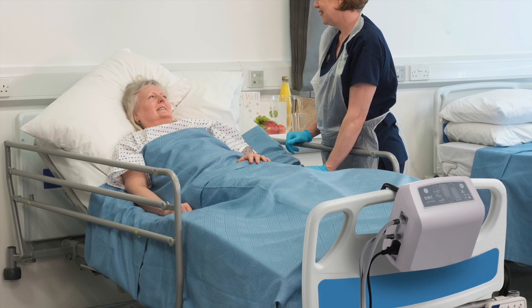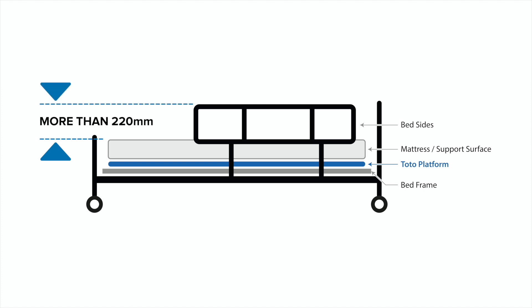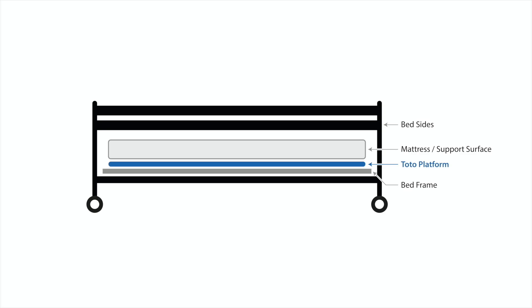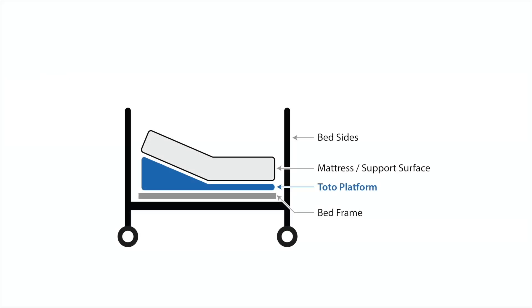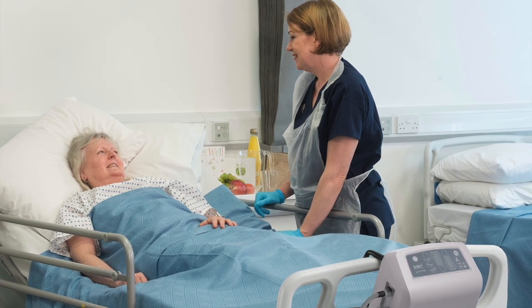Always follow the manufacturer's instructions. When TOTO is deflated and in the flat position, the distance between the top of the uncompressed mattress and the top of the bed rail should be less than 120mm. The distance between the top of the uncompressed mattress and the bottom of the bed rail should also be less than 120mm. When inflated, assess the distance between the tilted side of the mattress and the bed rail — this should be less than 120mm. Assess for the risk of entrapment. When using bedsides, consider the use of padding, bumpers and net infills.